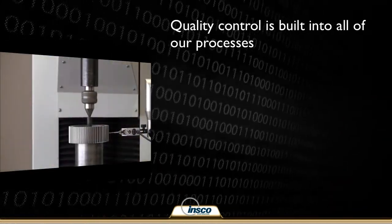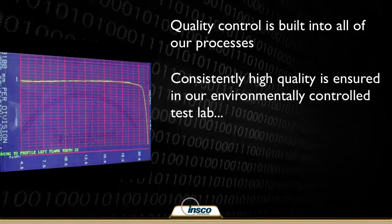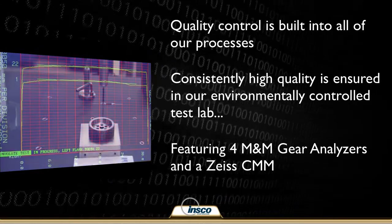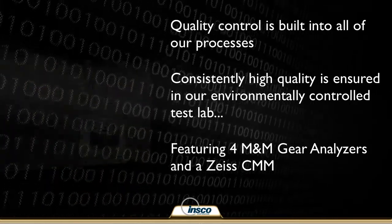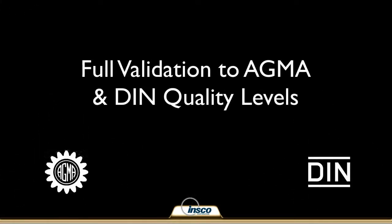Quality is built into our production process from end to end and monitored and validated in our environmentally controlled inspection lab. The lab is fully equipped with state-of-the-art equipment and features four M&M gear analyzers and a Zeiss CMM. Our gear analyzers and coordinate measuring machine validate that our gears meet all established criteria comprising the graduated quality systems. We are capable of inspecting to both AGMA and European DIN standards.